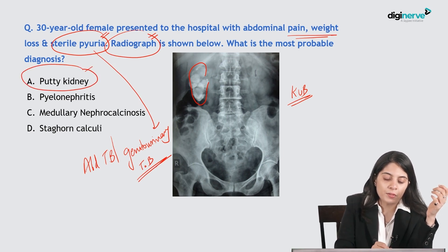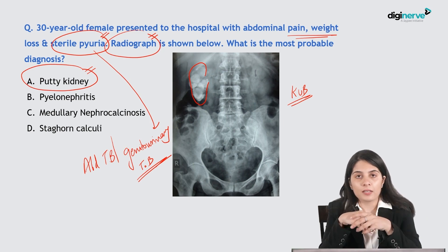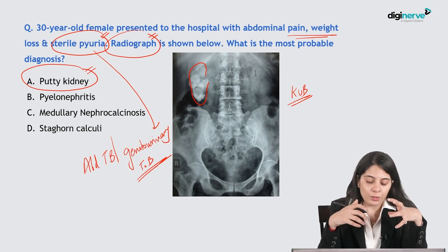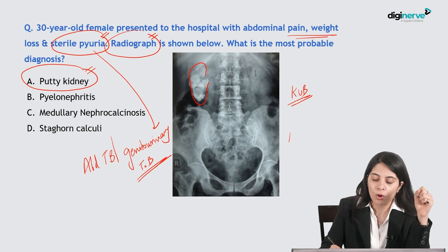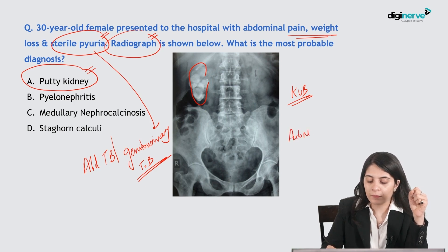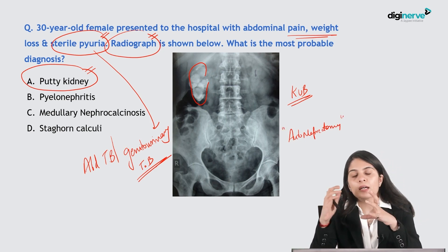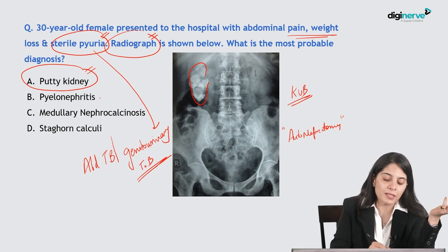We are dealing with a putty kidney — a completely calcified end-stage disease that occurs in kidneys affected by tuberculosis. Putty kidney is actually an autonephrectomy, similar to autosplenectomy in sickle cell disease. The kidney gets completely calcified.